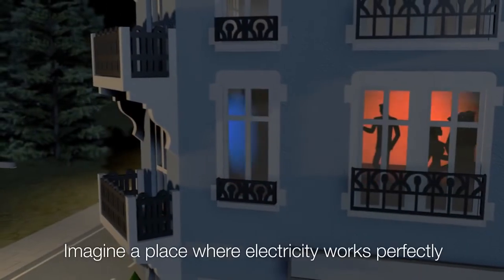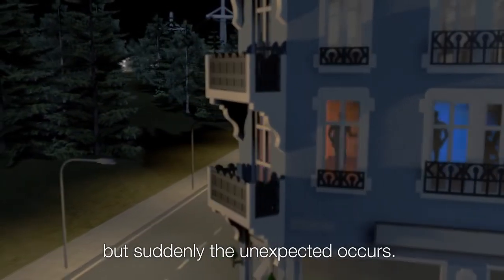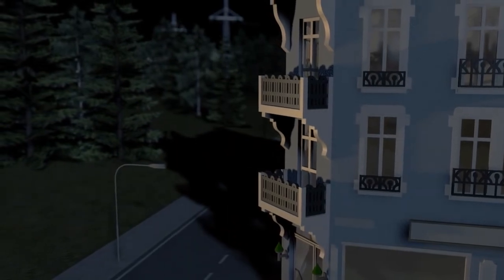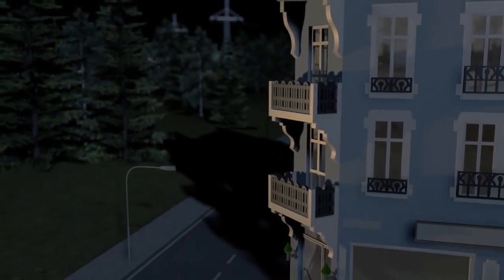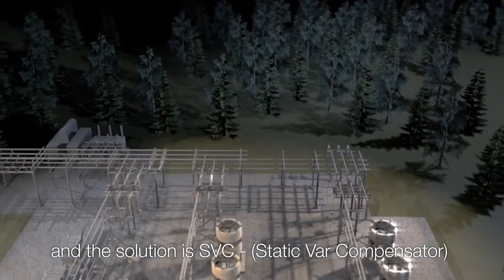An ABB FACTS production. Imagine a place where electricity works perfectly, but suddenly the unexpected occurs. However, ABB has the solution for this, and the solution is SVC.